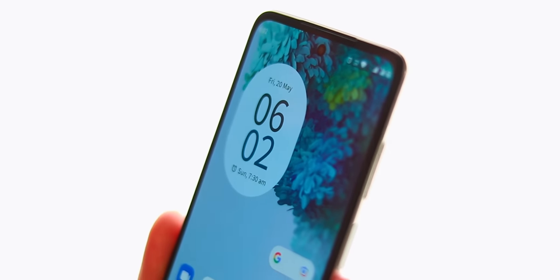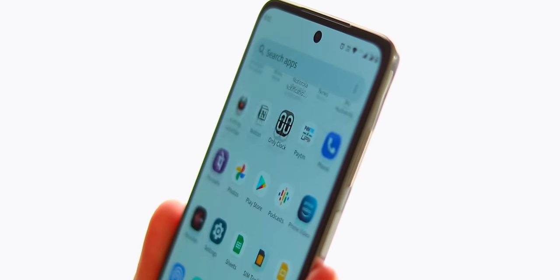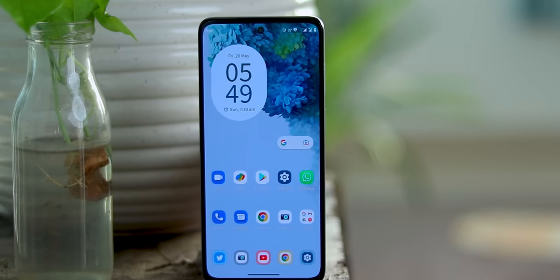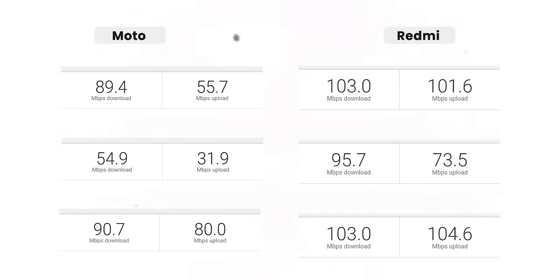Con number three: Display calibration. No doubt the display is pretty good, but Moto needs to focus on screen calibration. There are two modes available: the default mode looks a bit faded, and the saturated mode adds a yellowish, warmer tint. Sometimes it looks like night mode is on when you compare it to another screen. In an internet speed test, roughly every 10% speed shows a slight variation.